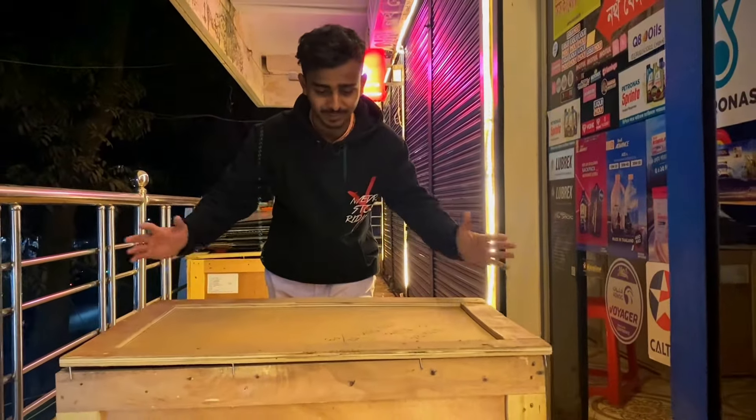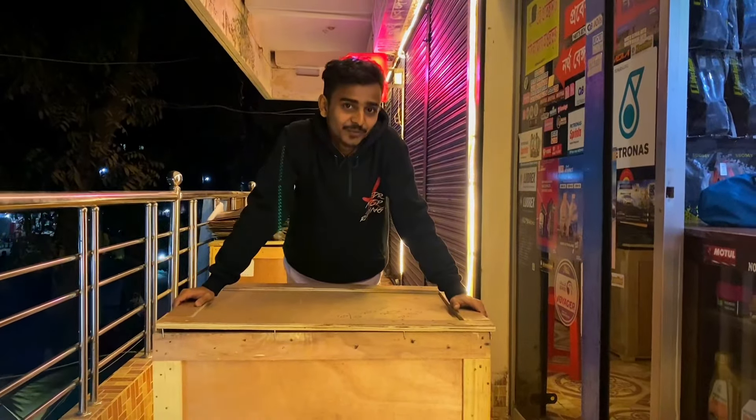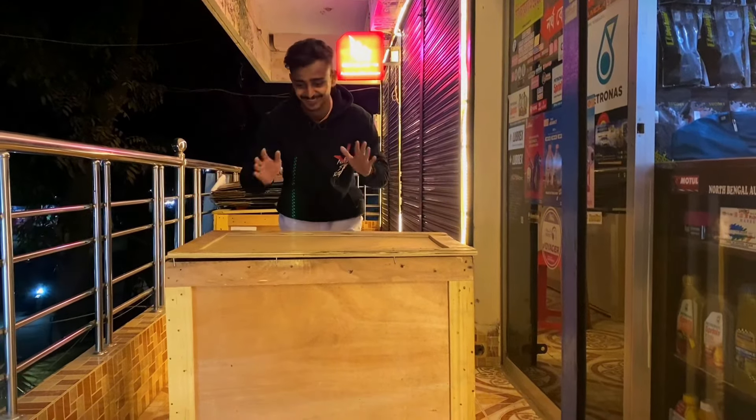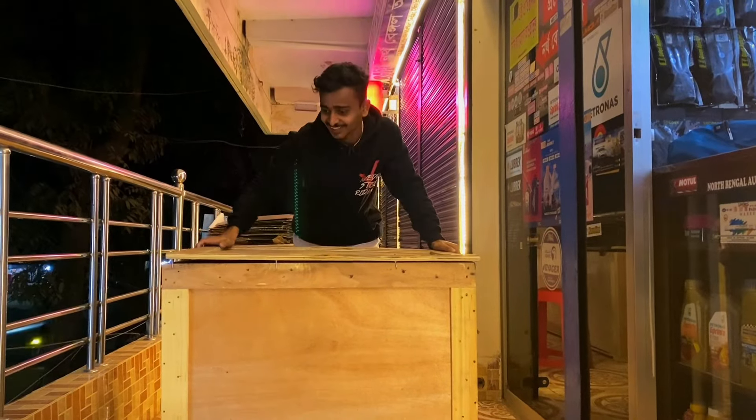So, a huge doctor box has arrived. In this box, we have a gift from Spade. Super interesting — what could be inside? It's interesting!